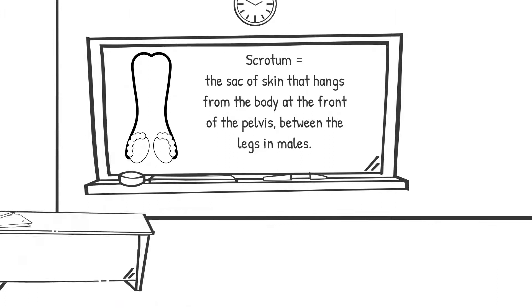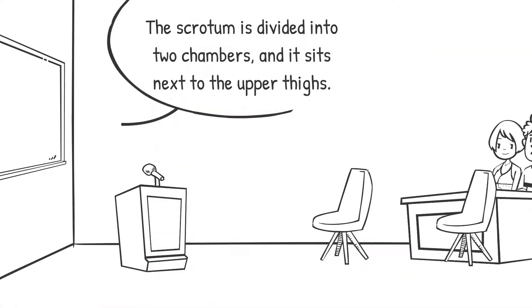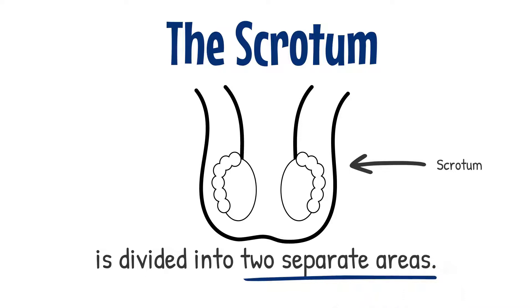The scrotum is a feature of the male reproductive system that hangs from the body at the front of the pelvis between the legs. It is a sack of skin divided into two chambers and it sits next to the upper thighs. The two compartments of the scrotum are distinguished externally by a middle ridge called the raphe.